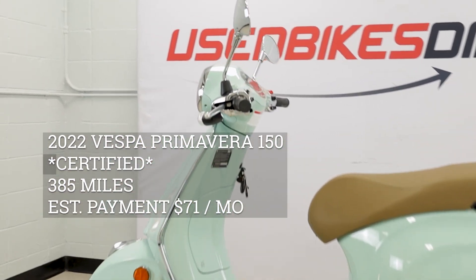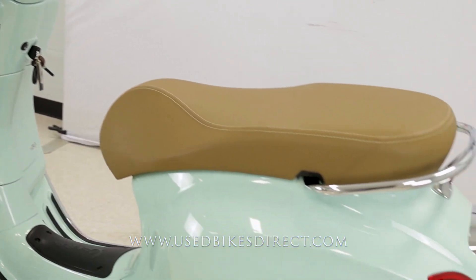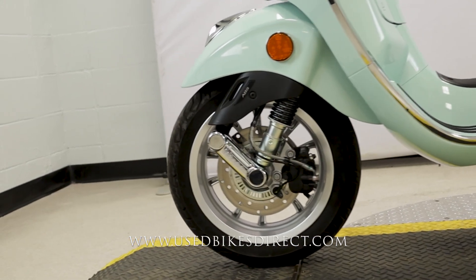Hey again everyone, Nick here at Used Bikes Direct, checking out this '22 Vespa Primavera. Hop on the website, usedbikesdirect.com, to see those detailed photos and specs. Give us a call with any questions at 866-576-2453.